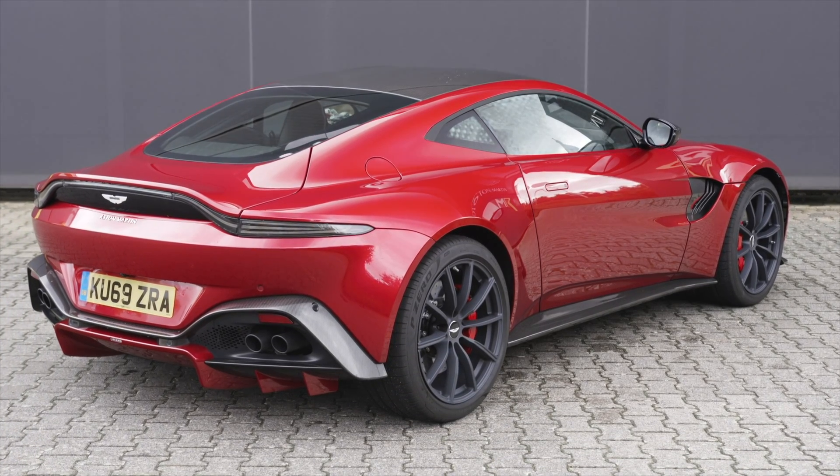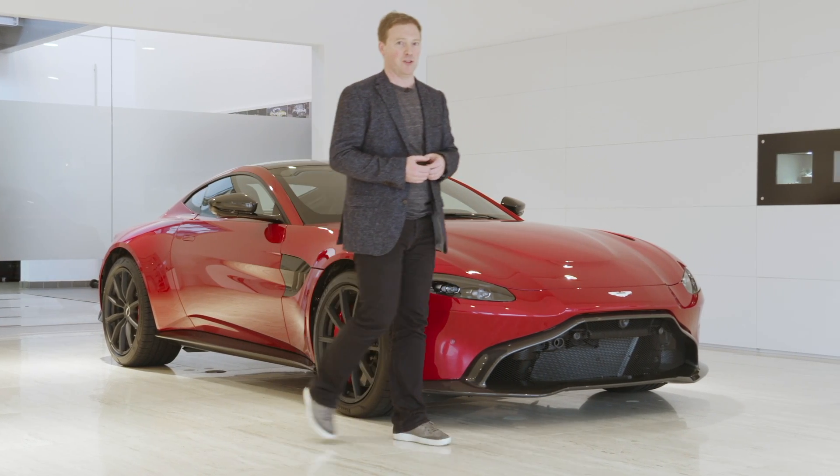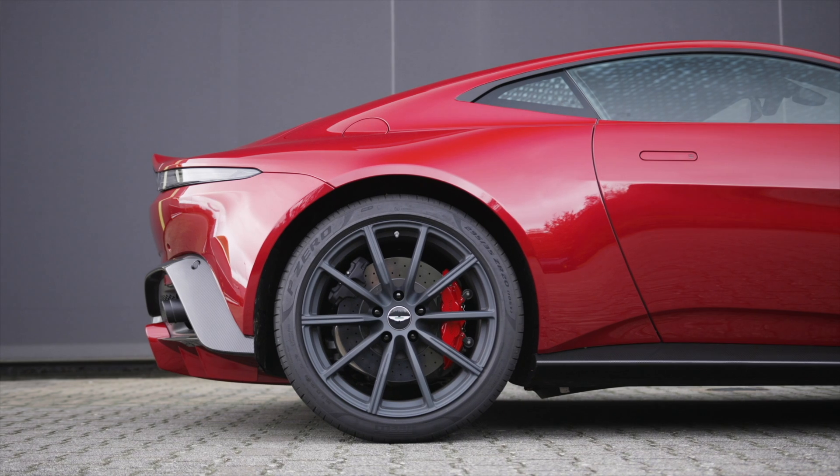Enter the Aston Martin Vantage AMR. The Aston Martin Vantage is already one of our favourite sports cars. So what exactly has Aston Martin done to make it even better?